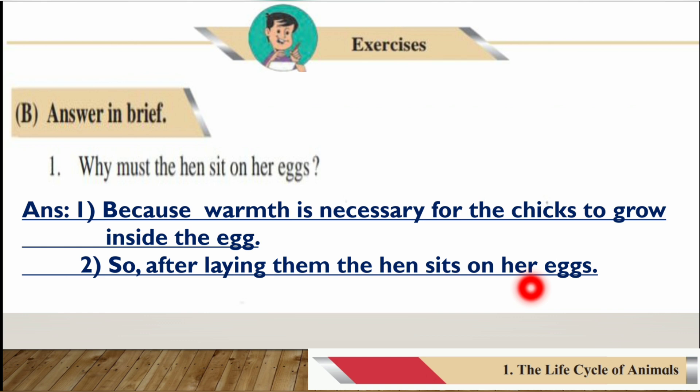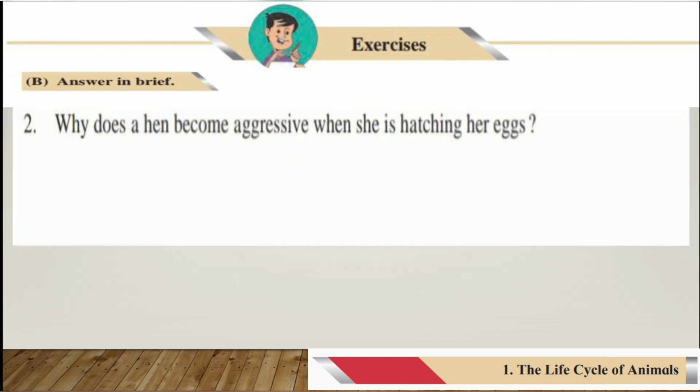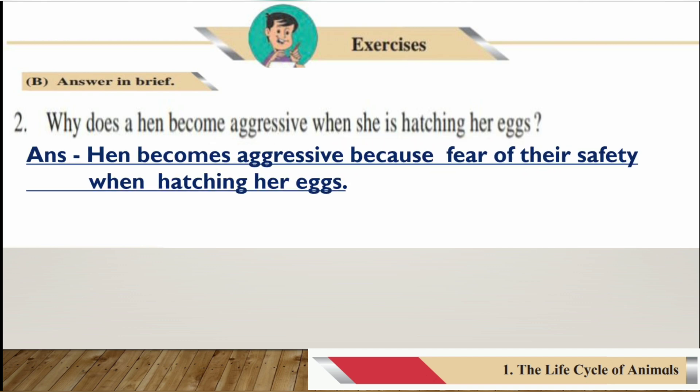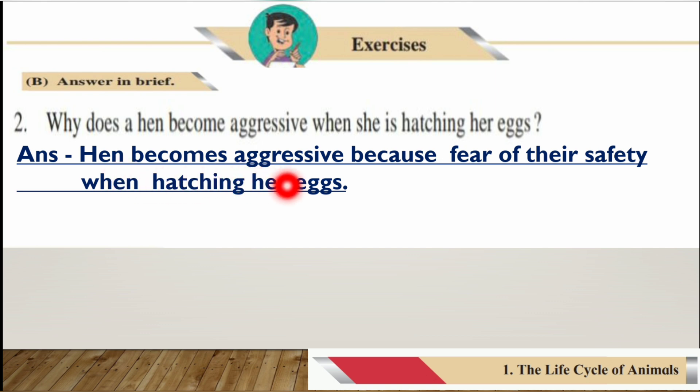Number two: Why does a hen become aggressive when she is hatching her eggs? The answer is: the hen becomes aggressive out of fear for the safety of her eggs when she is hatching them.